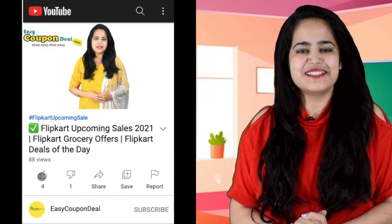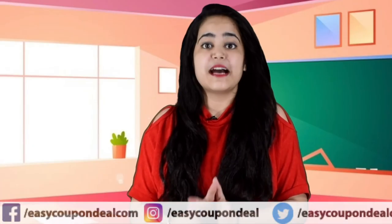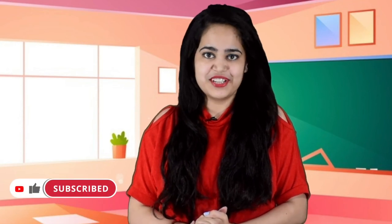Please like and share the video. Subscribe to the channel and press the bell button, so you will get new offers in time. Thanks for watching.